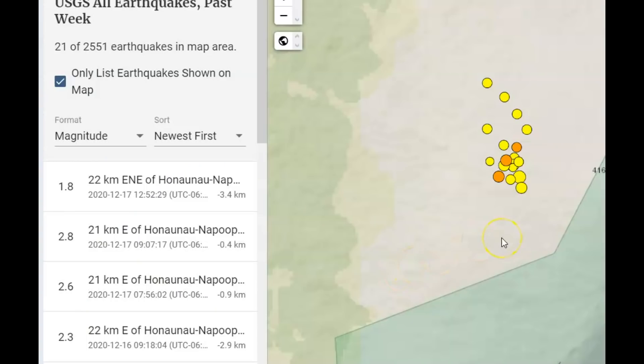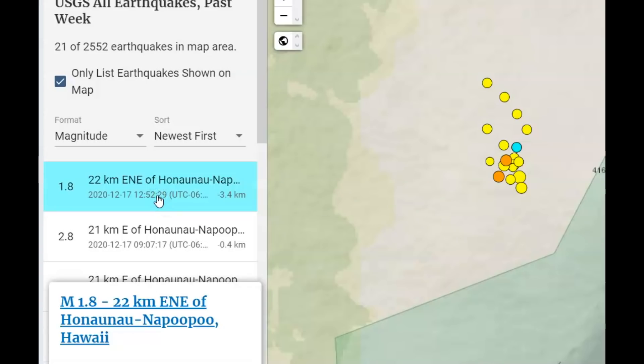On this map there's been 21 earthquakes in the past week. We've got a depth of minus 3.4 kilometers — which means it's above sea level — at magnitude 1.8, so that would be about 2.1 miles above sea level. The top of Mauna Loa is 2.5 miles above sea level, so this earthquake would be about half a mile below the summit.